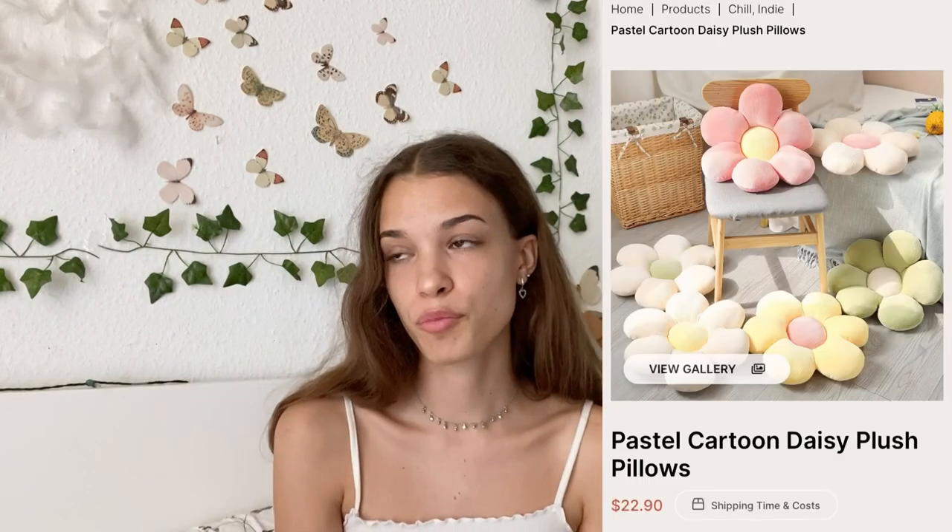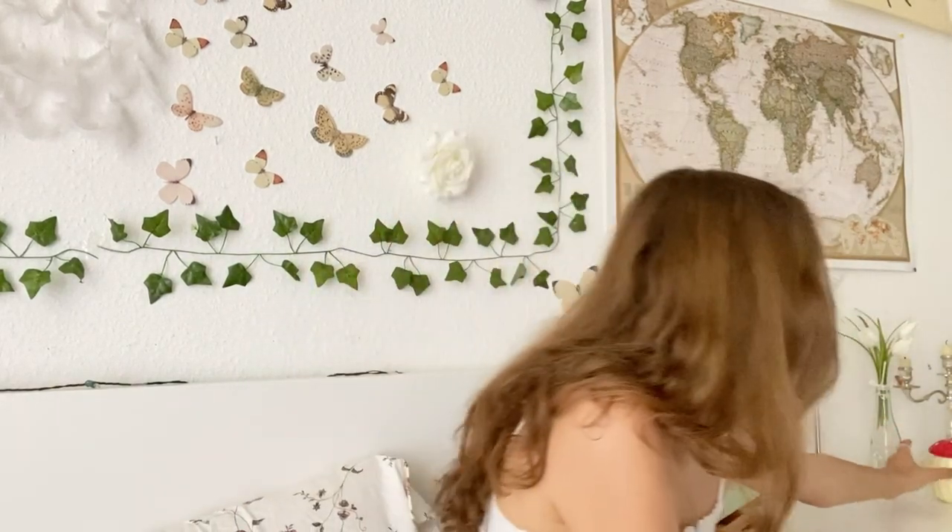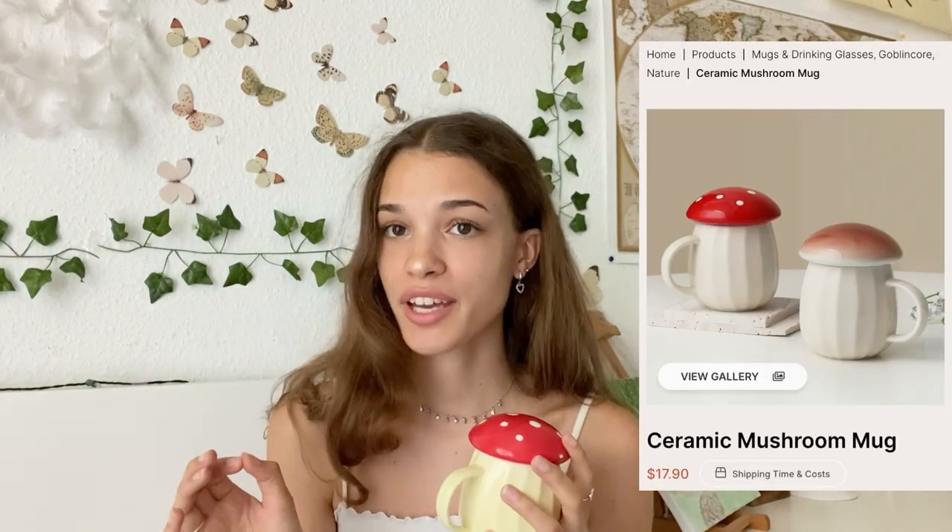For example, I got these pillows and they're so cute — I've seen them all over Pinterest and I really wanted some like this. Another thing I absolutely love is this cute little mushroom mug. I opened the package and I saw it and I was in love. It's this little mug and you can close it, and it's a mushroom — it's perfect.